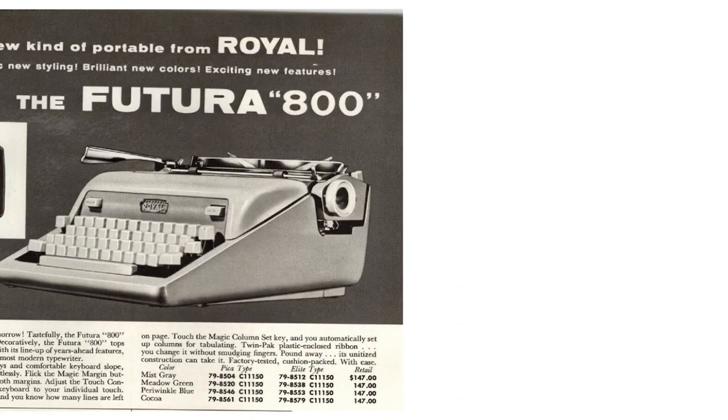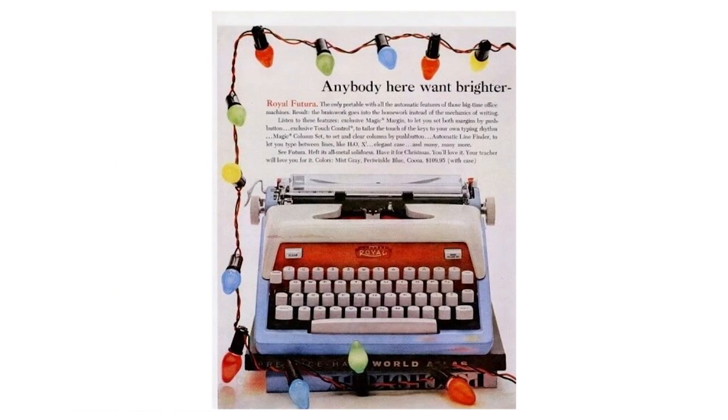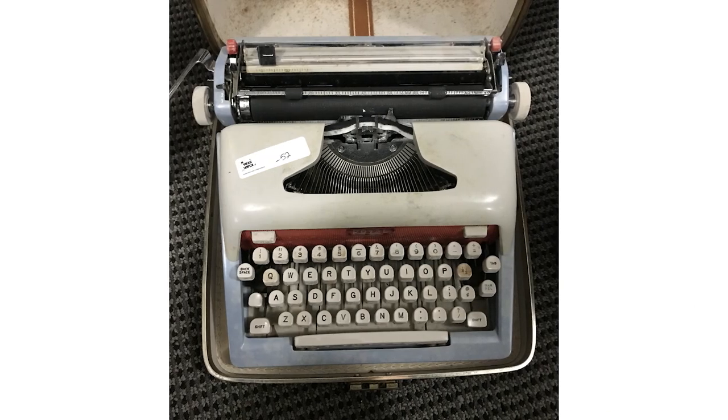The Royal Futura 800 had a 44-key keyboard and came in two colors — the bottom panel was a different color than the top. Color options included periwinkle blue, meadow green, mist gray, cocoa (which looks more salmon-pink now), and the Americana version, which is a tri-tone color typewriter. It also had the addition of magic margins, a pop-open top cover that I really love, and it was equipped with the twin pack — a special ribbon replacement released alongside the Futura model.